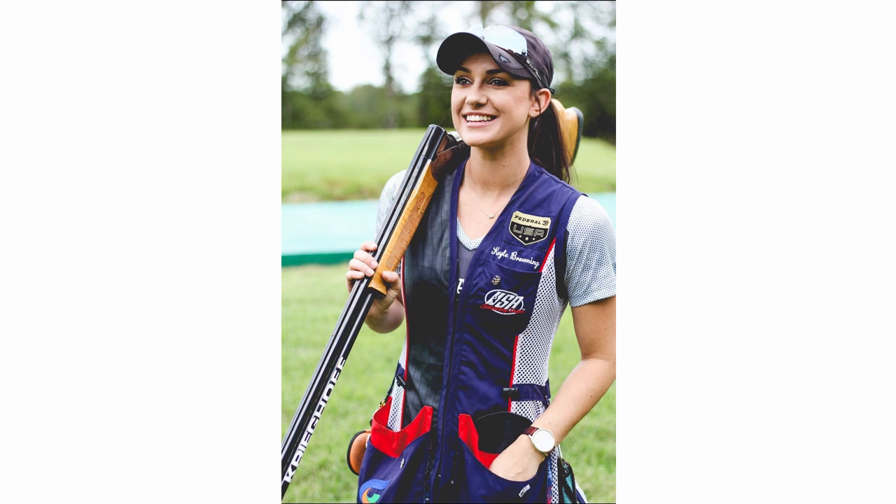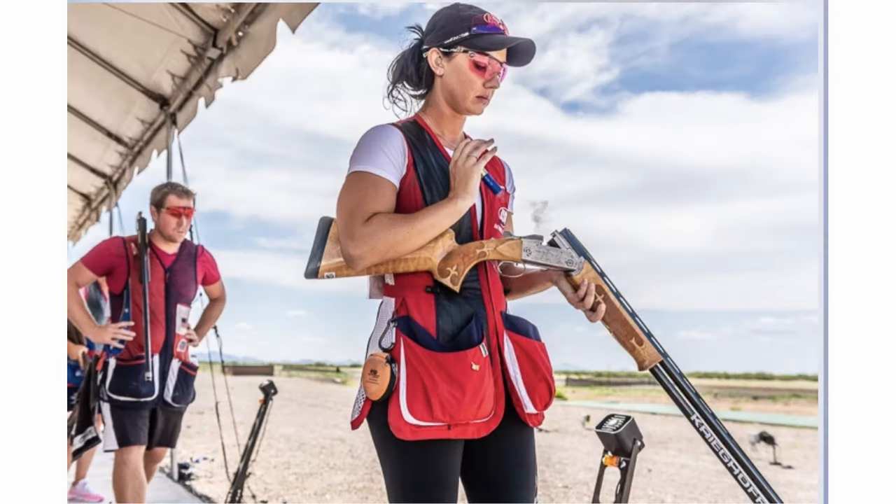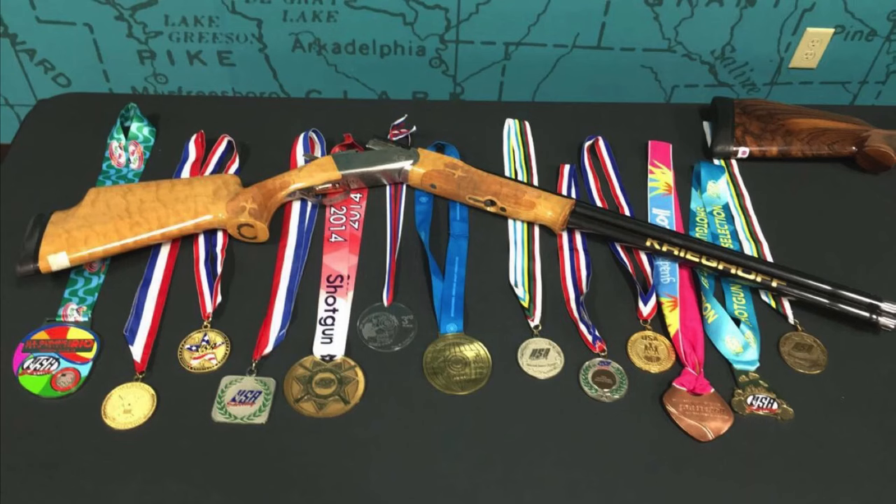Hi and welcome to this week's episode of Shooting Tips from the Pros. Our pro this week is Kaylee Browning. This whole episode is going to be on trap shooting, and we chose one of the top trap shooters in the world. Kaylee has been number one lady in the nation, she's won several World Cup medals, she's a 2020 Olympian — so let's get started.